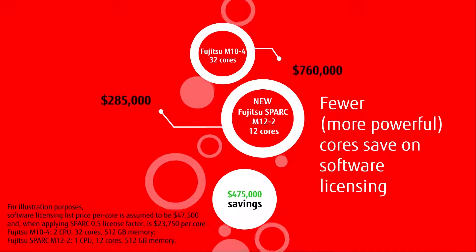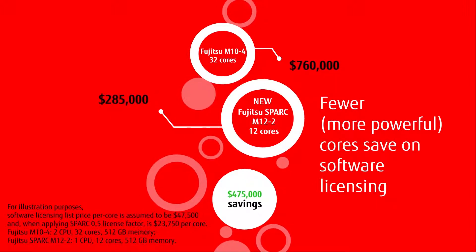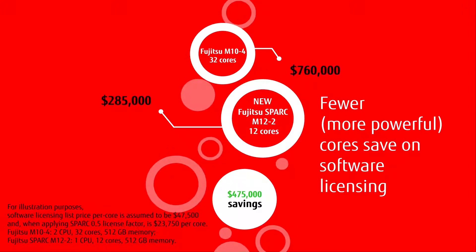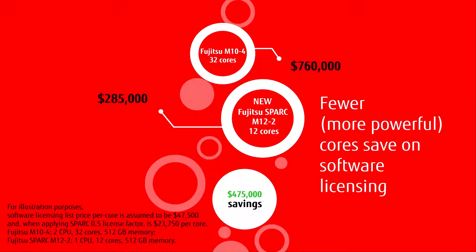Also, with a migration to Fujitsu M12, the freed-up licenses can be reused to cover increased requirements for a growing workload, without additional license expenditures.